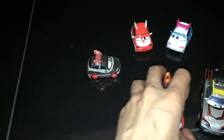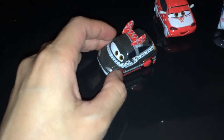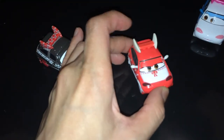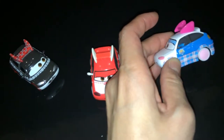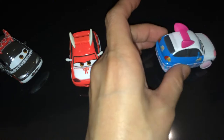Let me move up the gentlemen — the gentle cars — and show you the ladies. So we have Chisaki; she appears on the Cars 2 Tokyo race. Harumi has a little butterfly tie in the front, with a lot of dots on the paint job. Last but not least, we have Zuki — very cute.